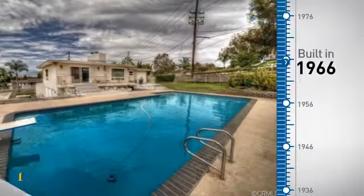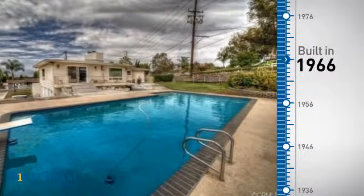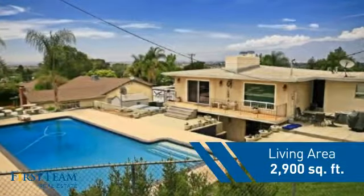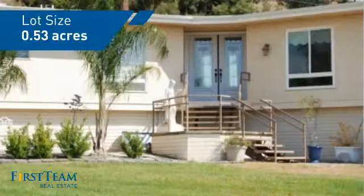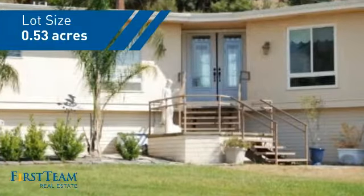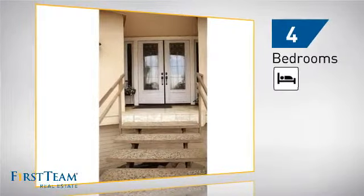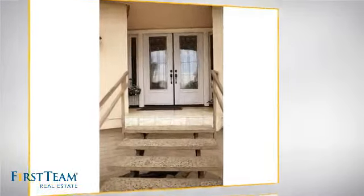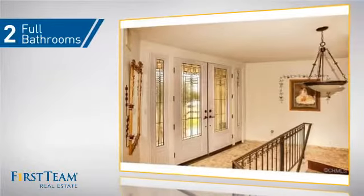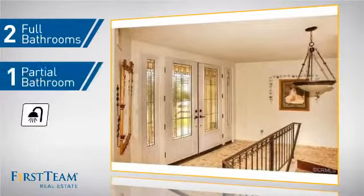This property was built in the late 60s and features over 2,800 square feet of space, giving you a spacious layout to play host or kick back and relax after a long day. Inside you'll find four bedrooms, so everyone has a private space to come home to, as well as two full bathrooms and one partial bathroom.